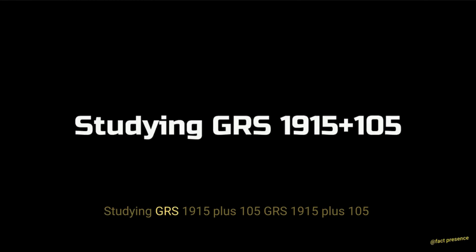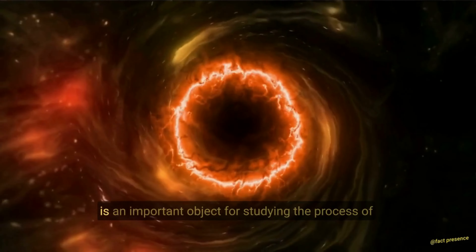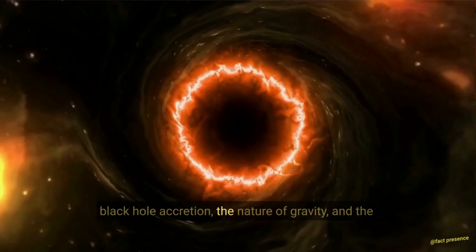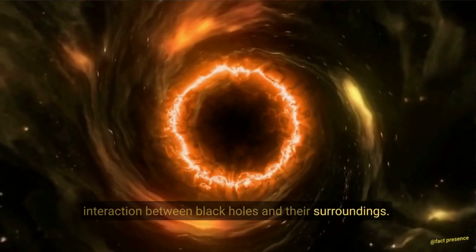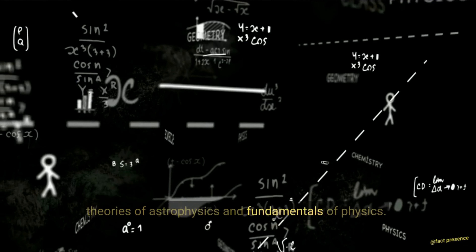Studying GRS 1915+105. It is an important object for studying the process of black hole accretion, the nature of gravity, and the interaction between black holes and their surroundings. The complex and dynamic behavior of GRS 1915+105 provides a unique laboratory for testing theories of astrophysics and fundamental physics.